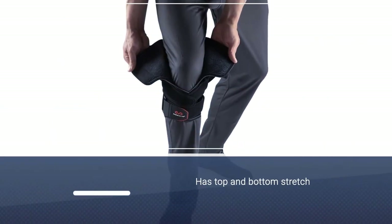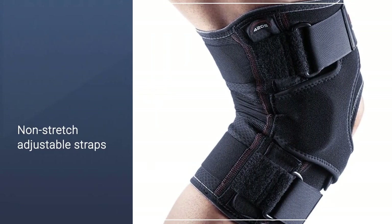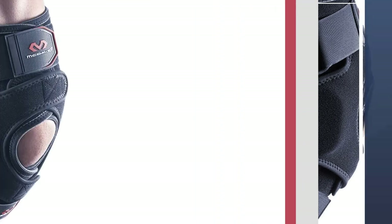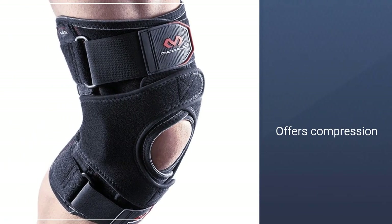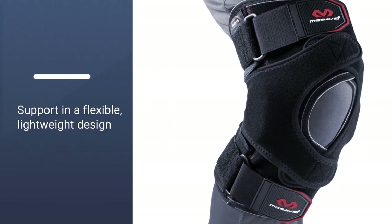It features two spring steel stays on each side of the support, which help to enhance lateral support and the overall fit of the brace. The easy quick wrap-on design even goes over pants and other fabrics, so you won't have to disrobe to put this brace on. With a lightweight and flexible design, you'll get a more versatile and comfortable fit with consistent compressive support to your knee.